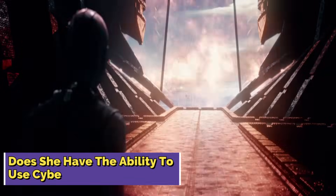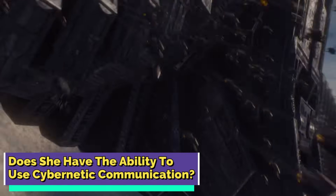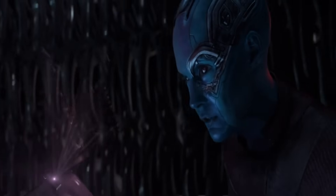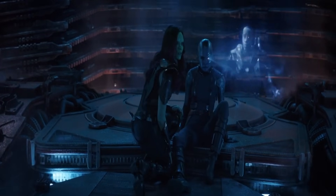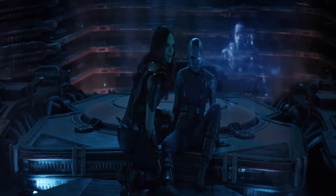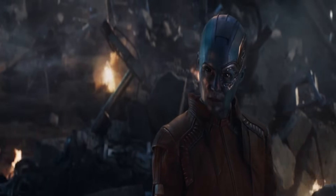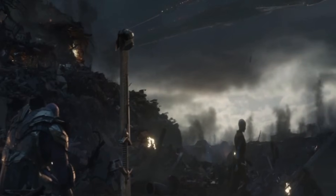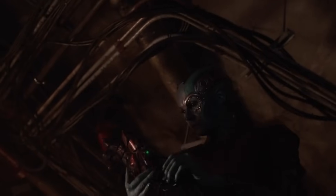Does she have the ability to use cybernetic communication? Nebula's got a strange trick up her sleeve — or more accurately, in her head: the ability to communicate cybernetically. She's used this feature to tip off the Sakaarans about Gamora having the orb. This implant means Nebula doesn't bother with regular gadgets — she's practically a walking, talking communication device. In Avengers Endgame, she used this internal communication system to give Thanos a heads up about the nano gauntlet during the chaos at the new Avengers facility.